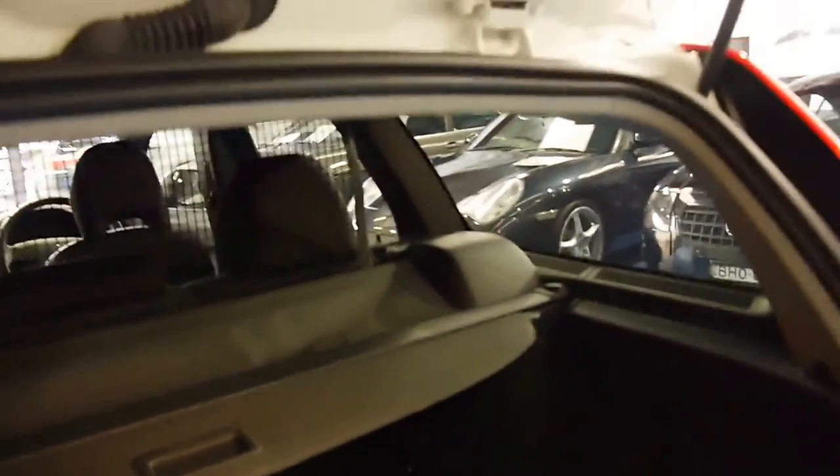It's got the Volvo mat, which is great. It's got the net at the back there if you've got things in the back, and it's got the retractable cover as well.